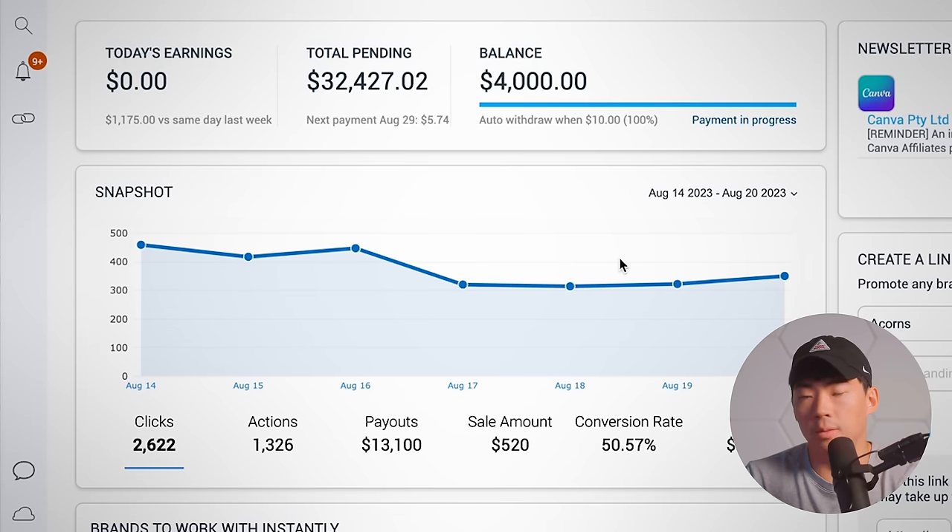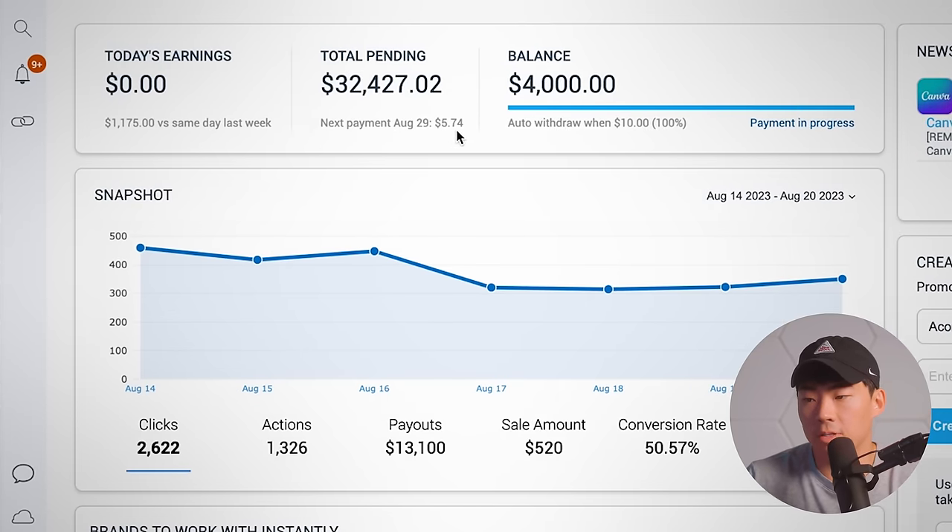This right here is one of about 10 different dashboards that we use for some of our affiliate marketing. Out of all the other ones that we use, this is actually on the lower end for our affiliate marketing income.